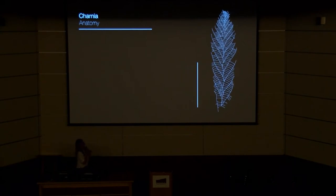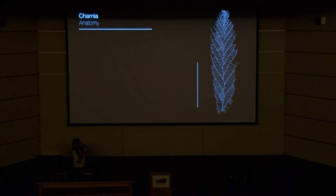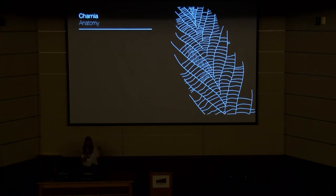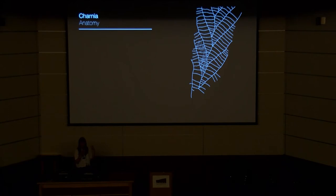Charnia is considered to be a unipolar frond with apical and basal polarity, and it has four described orders of self-similar or fractal branching. So you have primary branches, with secondary branches perpendicular to those, tertiary branches perpendicular to those, and quaternary branches perpendicular to those. Primary branches lie along a glide plane of symmetry — that's an offset form of bilateral symmetry. Unlike many other unipolar rangeomorphs, Charnia doesn't often preserve, at least in the UK, with a holdfast disk.